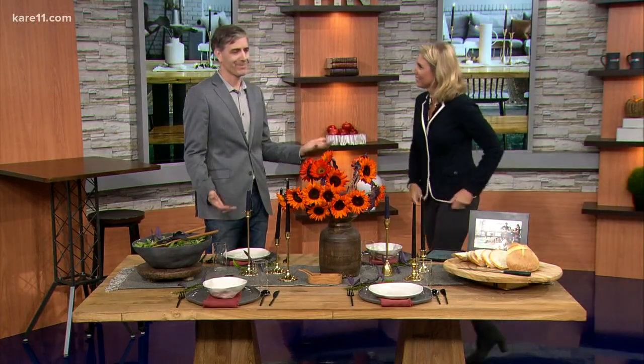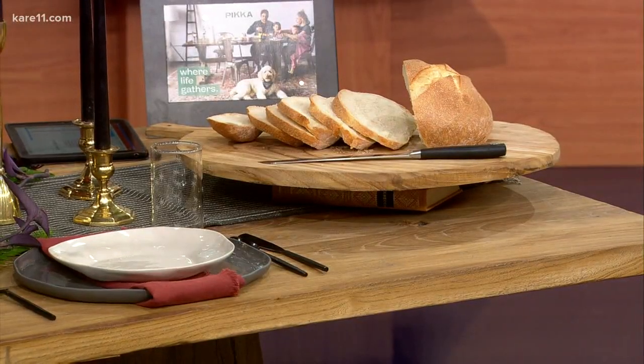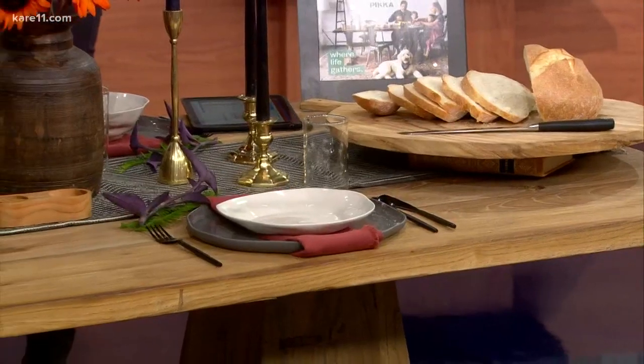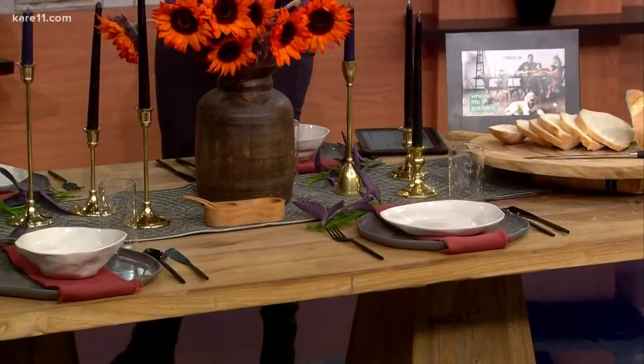I stock about 80 tables right now. Can you customize them and get it quickly? That's why we stock them all. You choose your top — different sizes and finishes — and then you choose a base, and you get it within a week. That's really quick, and that's not the case if you went to other places — it would be months and months.